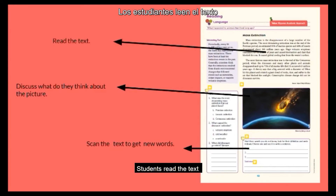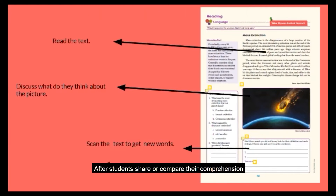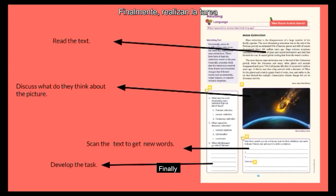Then, students read the text. It could be individually, in pairs, or as a group. After, students share or compare their comprehension. Finally, they develop the task.